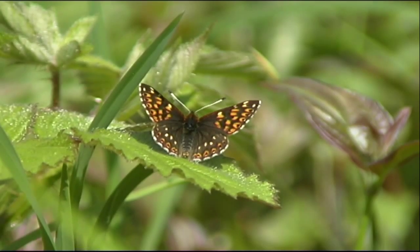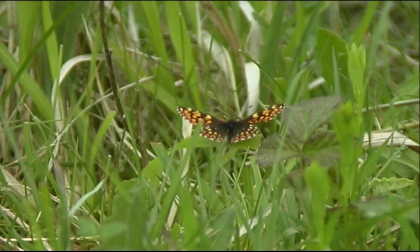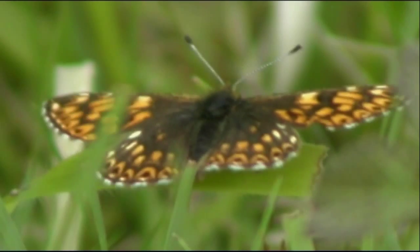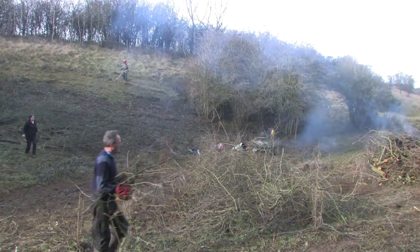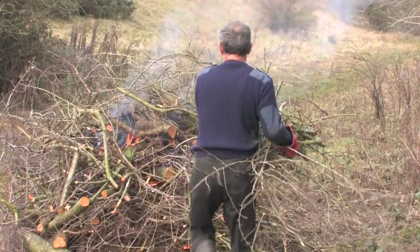Despite his diminutive size, the Duke is something of a prizefighter, and Prestbury Hill's steep slopes, grassland and scrub provide the ideal kingdom. Ongoing habitat loss means the Duke of Burgundy is now the second rarest butterfly in the UK.